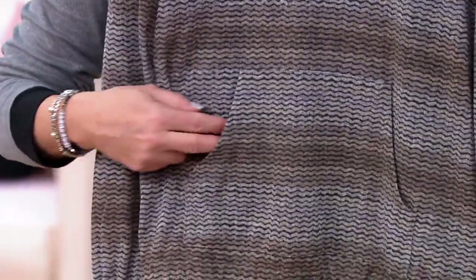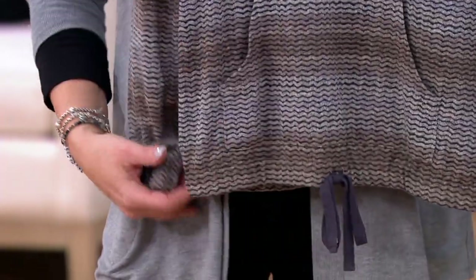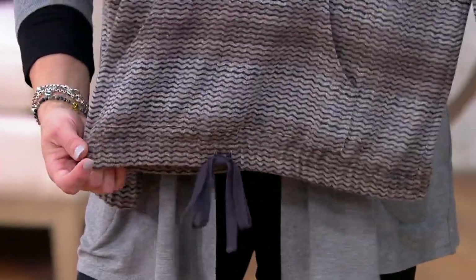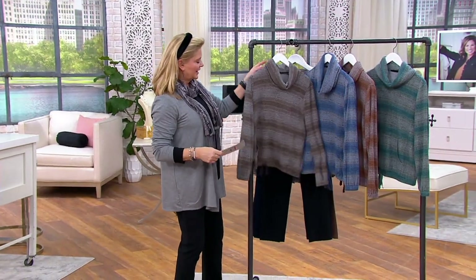Look how beautiful that chevron detail is — it's just so magnificent. It feels like a chenille, but not so thick and heavy. So it's super luxurious. I had to throw this on because I adore it. I own it, I wear it often. I just had to take it out of my closet and put it on.